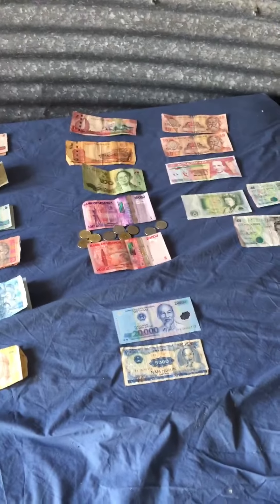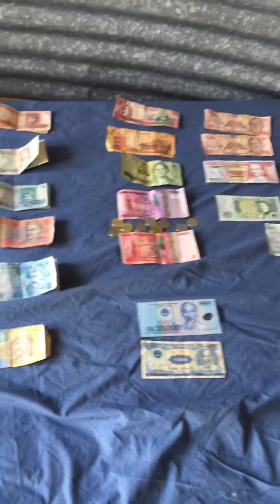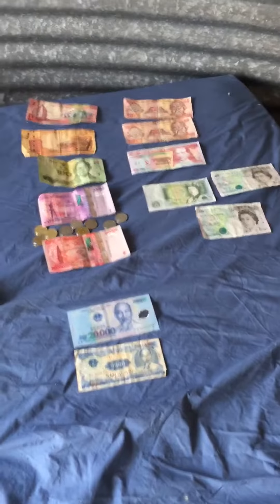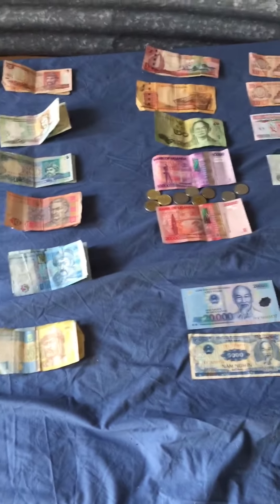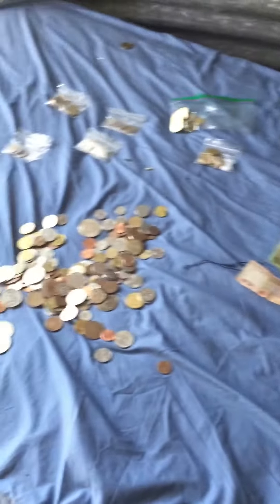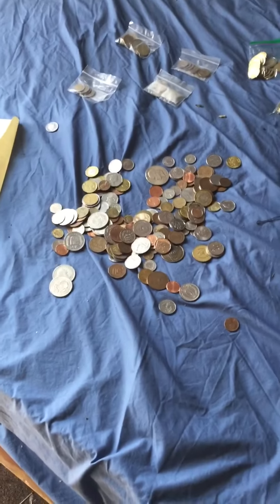Hey YouTube, it's Engine6 here. Just wanted to show you something new today, besides whistling and flying planes. This is my foreign money collection, which I've collected over the years, as well as my foreign coins, as I've not sorted out most of it. Alright, well let's get started.